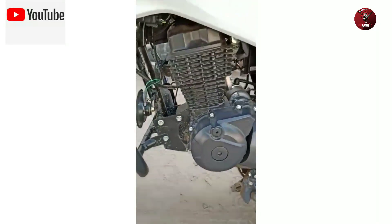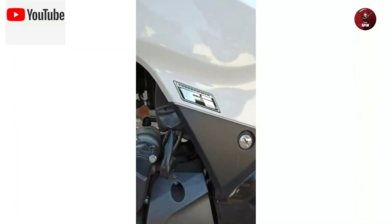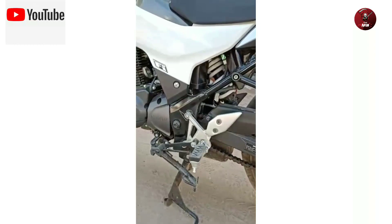The engine is an air-cooled 4-stroke 2-valve single-cylinder OHC engine with full EFI (Electronic Fuel Injection). It also has mono-shock suspension which gives a charming and smooth ride.